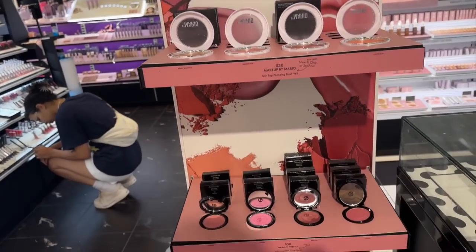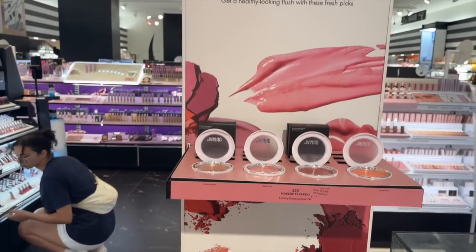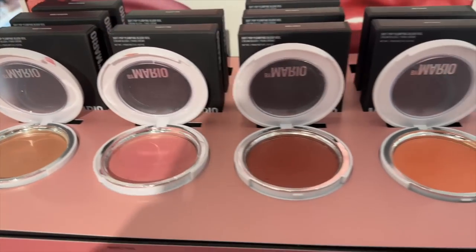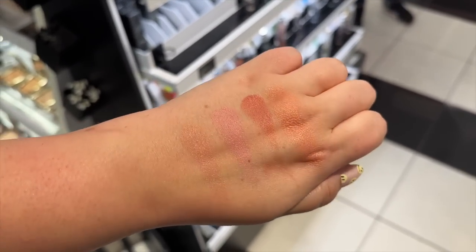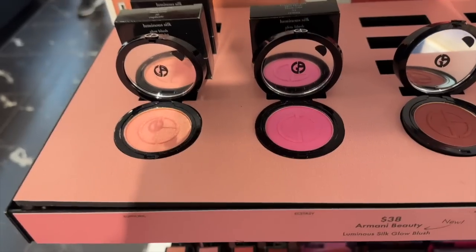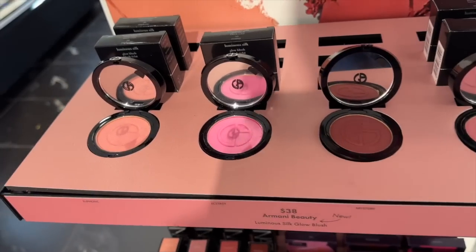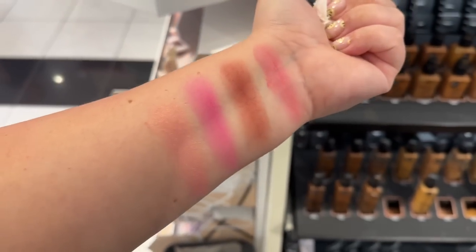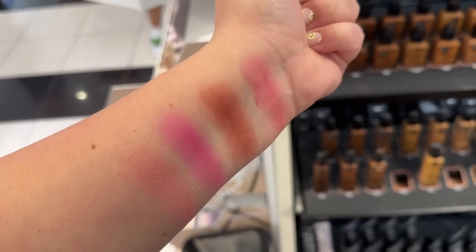All of the new blushes that have come out — I wanted to swatch them all to show you. Starting with the Mario blushes: the four colors they had on display were Barely Blushing, Perfect Pink, Rose Crush, and Just Peachy, from left to right, and that is what they look like swatched. Moving on to the Armani ones — we have Euphoric, Ecstasy, Mystery, and Amour from left to right. I already tried Amour on my channel a few weeks ago, and I'm glad that's the shade I chose because it is my favorite out of all these swatches — it's a beautiful pink shade.